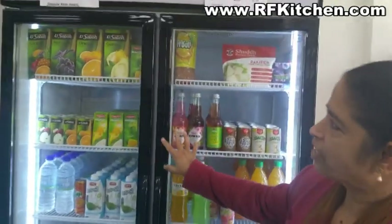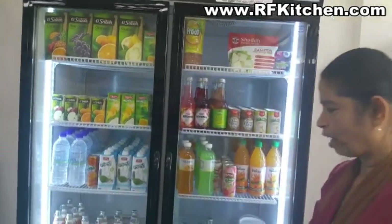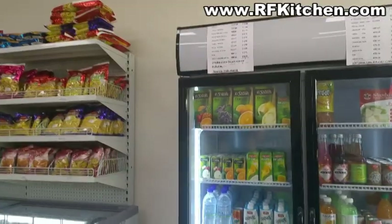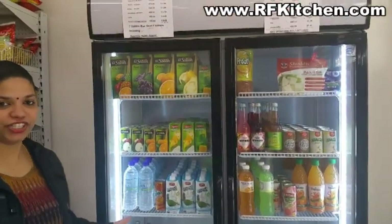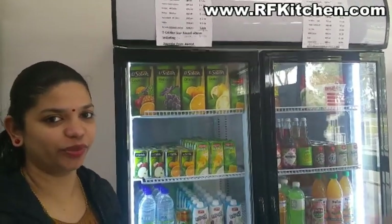In the fridge, there are a lot of fruit juices and vegetables. There is fresh coconut water. We have a lot of fresh vegetables. In the fridge there are a variety of fruit juices. There is even yogurt - all at really affordable prices.